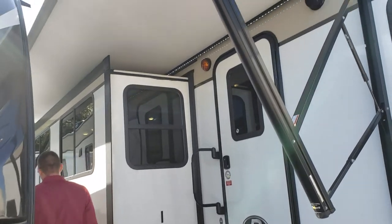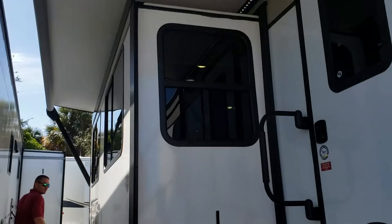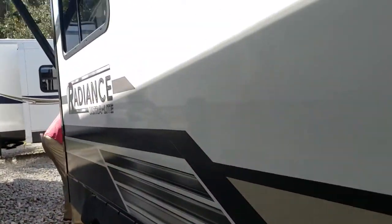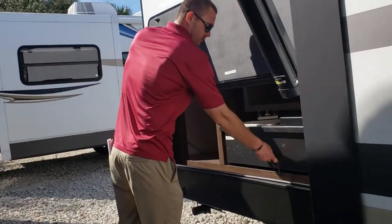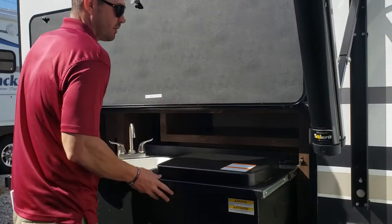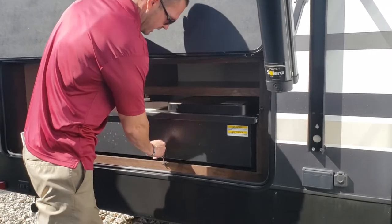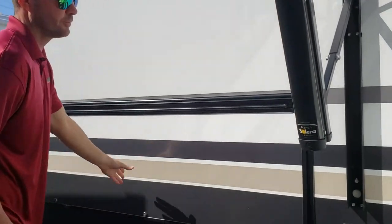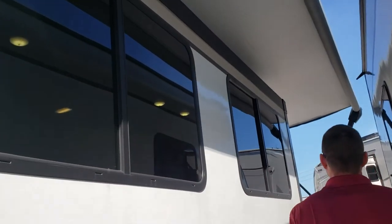On the rear of the coach, this is the outdoor kitchen that it comes with. You will get a two-burner stove and a sink. It also comes with a grill. So if you want to do some outdoor cooking, you have the opportunity to do that.